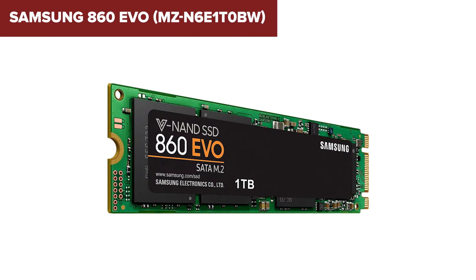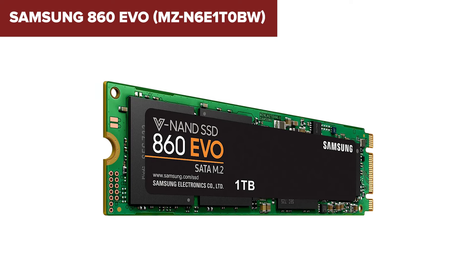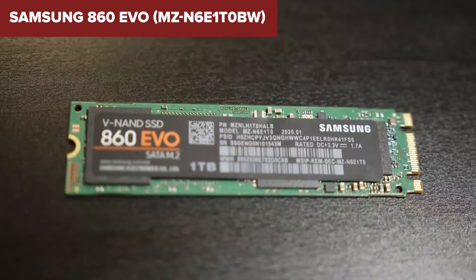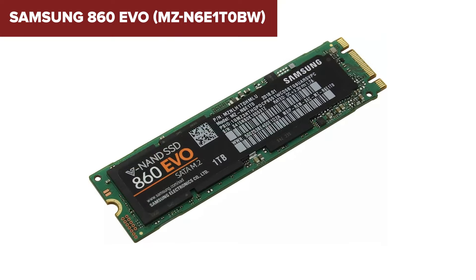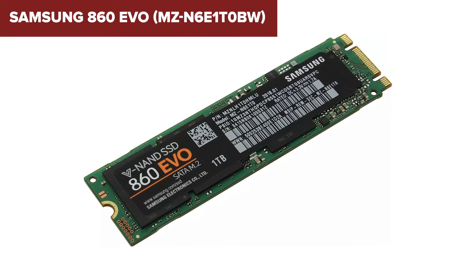Overall, this model is an excellent choice for anyone looking to upgrade their system with a reliable, high-performance SSD. Its mix of speed, endurance, and solid feature set makes it a worthwhile investment. You can find a link to purchase this drive in the description under the video.